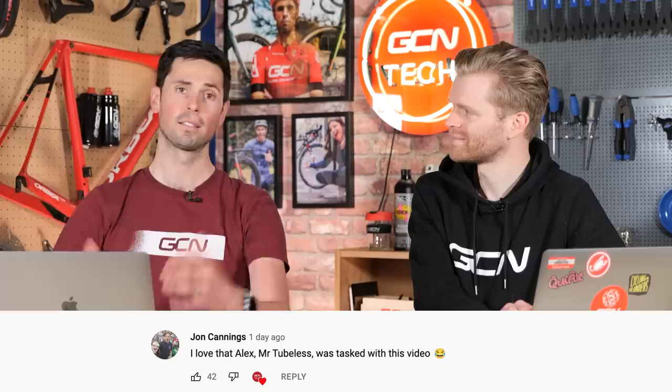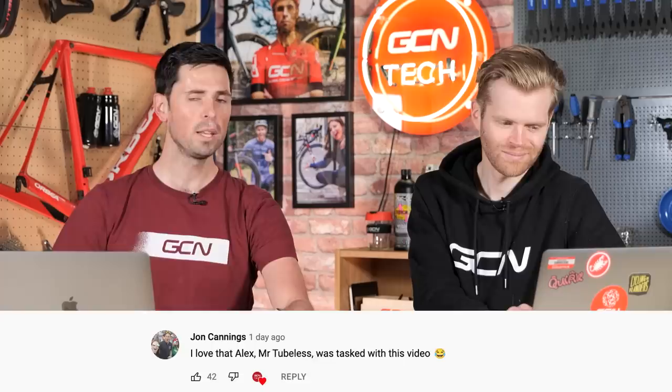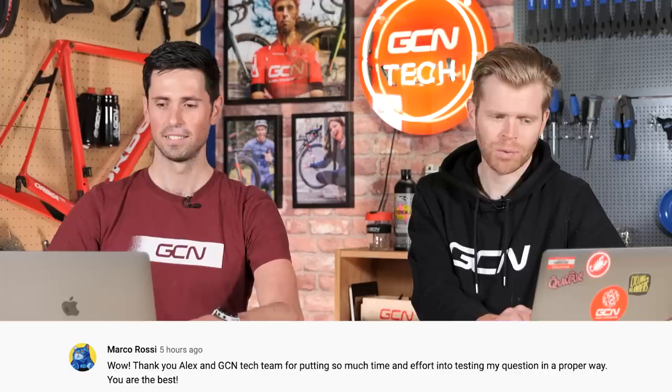Underneath the video exploring whether you should lubricate your inner tube, our very own John Cannings — still very much alive, just behind the scenes — said he loves that Alex, Mr. Tubeless, was tasked with making that video. Marco Rossi, who originally posted the question in a tech clinic, commented: 'Wow, thank you Alex and GCN for putting so much time and effort into testing my question in a proper way. You're the best.' Really modest response to that.